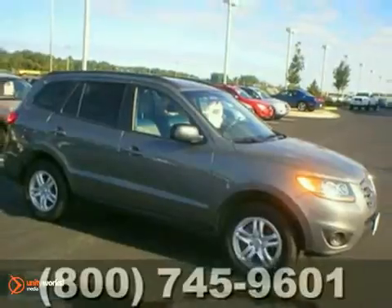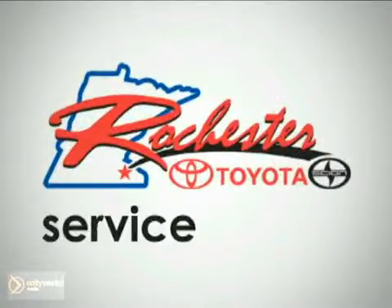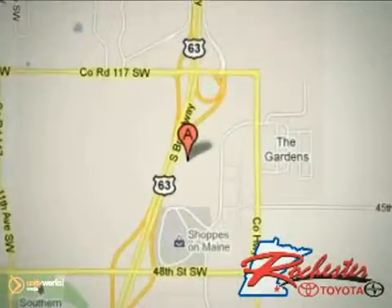Come in for a test drive today. At Rochester Toyota Scion, we're all about service and selection. We are conveniently located between 40th Street and 48th Street SE on Highway 63 South in Rochester.